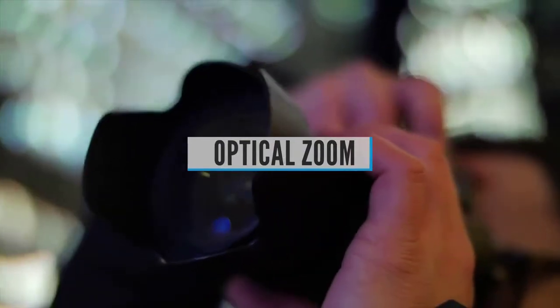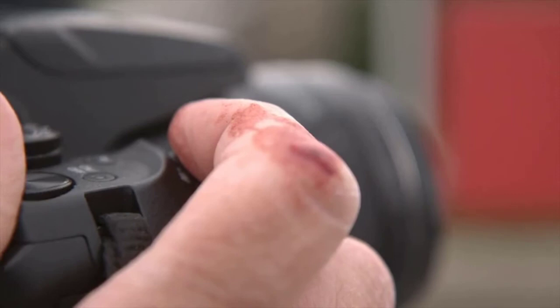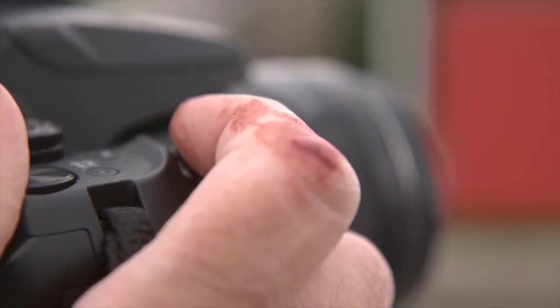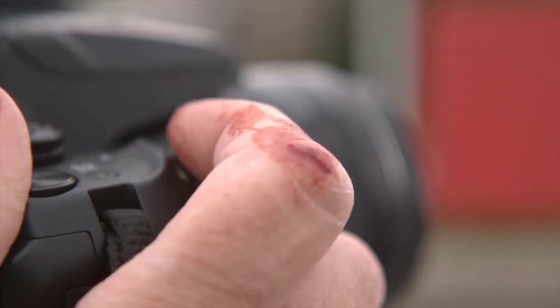Optical zoom is the ability of a camera to photograph a smaller area from a given point of view. Greater optical zoom lets you capture more details from distant subjects, which is important for wildlife and sports photography where you can't physically get close. Optical zoom is a property of the lens and applies only to cameras with a fixed lens. It measures how much closer the camera can zoom compared to its wider setting — for example, 2x optical zoom makes a subject appear twice as close.